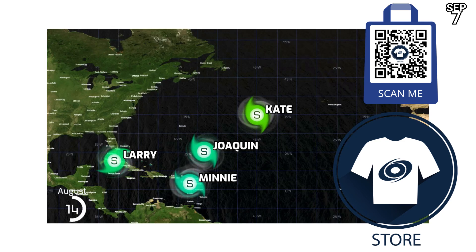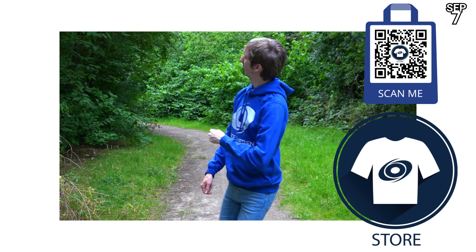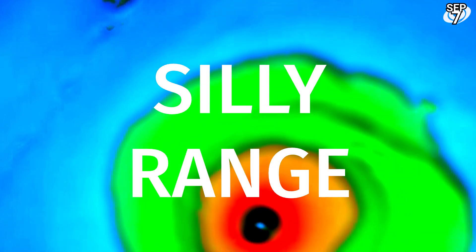Scan the barcode for the latest products in the Force 13 merch store. We have animations — individual and full season animations, also by request. We're still waiting for the Hone t-shirt, still on sale, because we're still waiting for Hone.